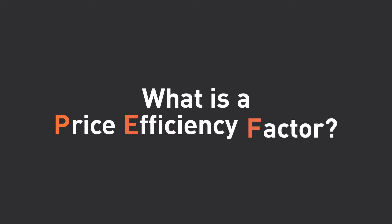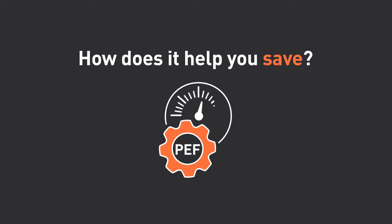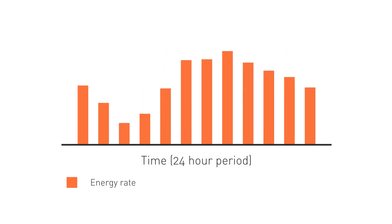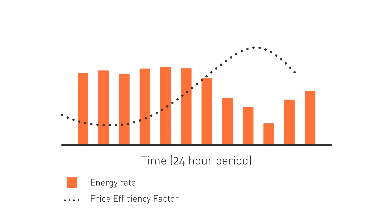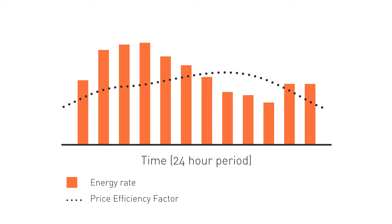So what is a price efficiency factor and how does it help you save? Energy prices peak based on supply and demand, which are constantly changing. That's why we use our price efficiency factor to set a rate that is unique to how and when your business uses power.